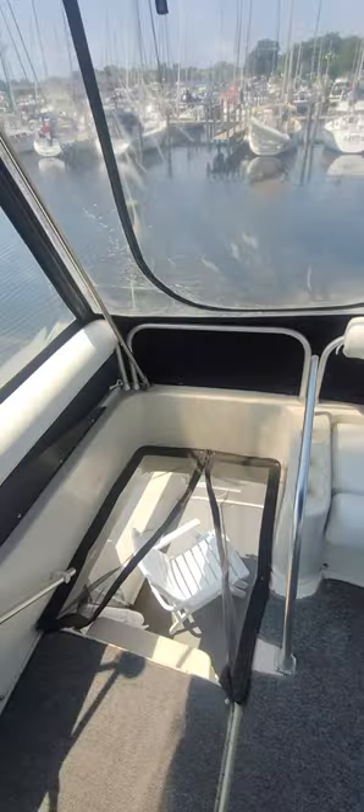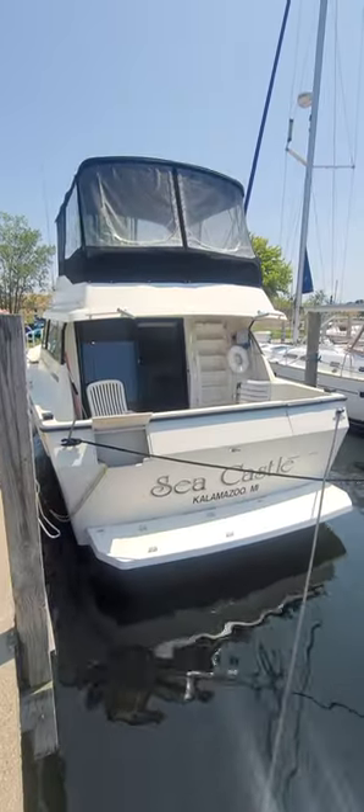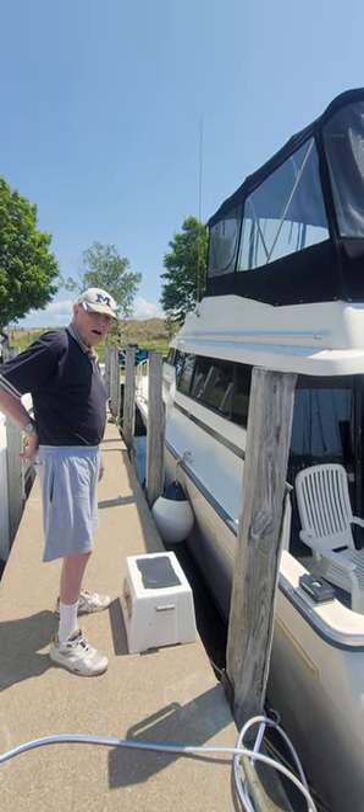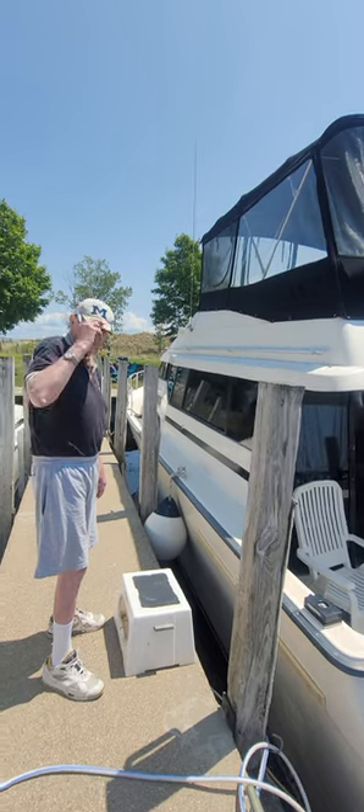This thing even has downriggers. We're gonna go back down now and get another picture of the outside. Got the vessel right here on the water. I've got the one owner right here — he's owned this vessel since it was brand new.